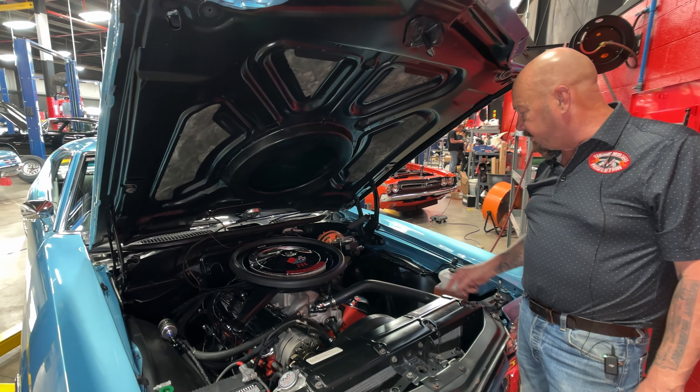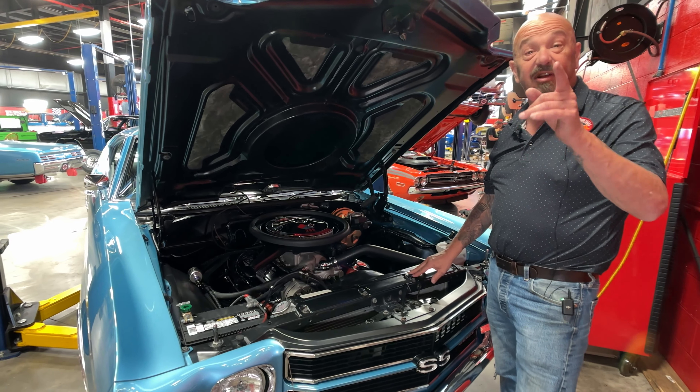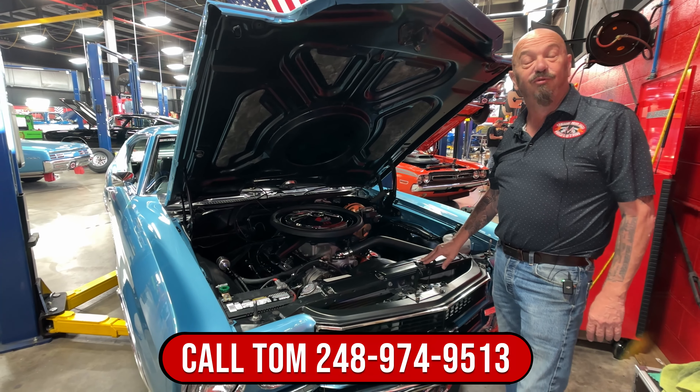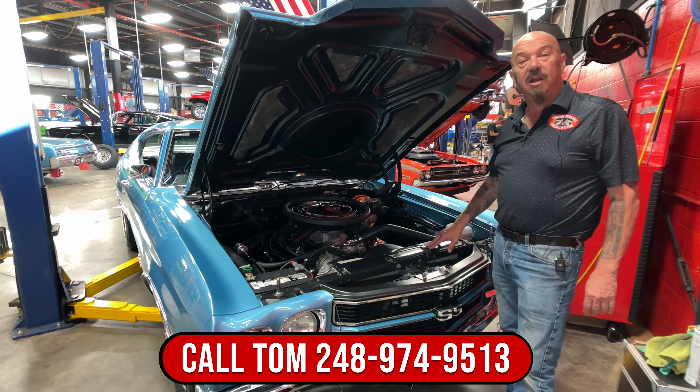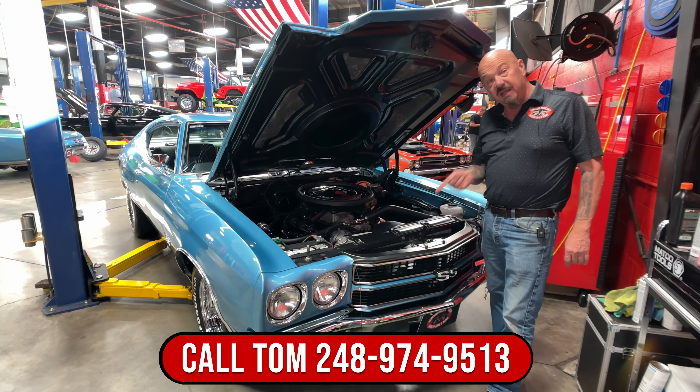All the wiring, all the plumbing — everything is nice and clean. The inner wheelhouses and firewall are all beautiful. All the brake lines look new also. It's got a big cross-flow aluminum radiator, a brand new battery. They even have insulation in the hood, and the bottom side of the hood is painted chassis black. She is a beauty. So we've got power steering, power brakes, big block 396 with fuel injection — everything you need. Give us a call at 248-974-9513 and let Vanguard Motor Sales park this little dream in your driveway.